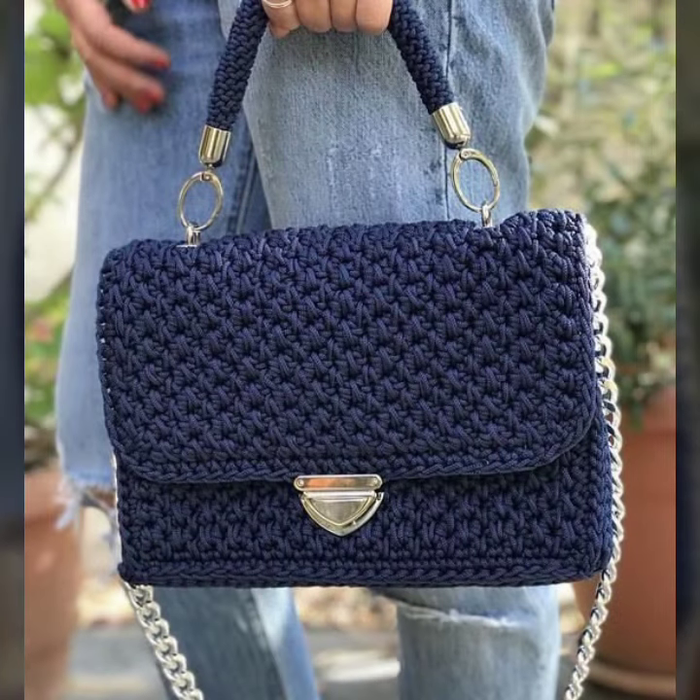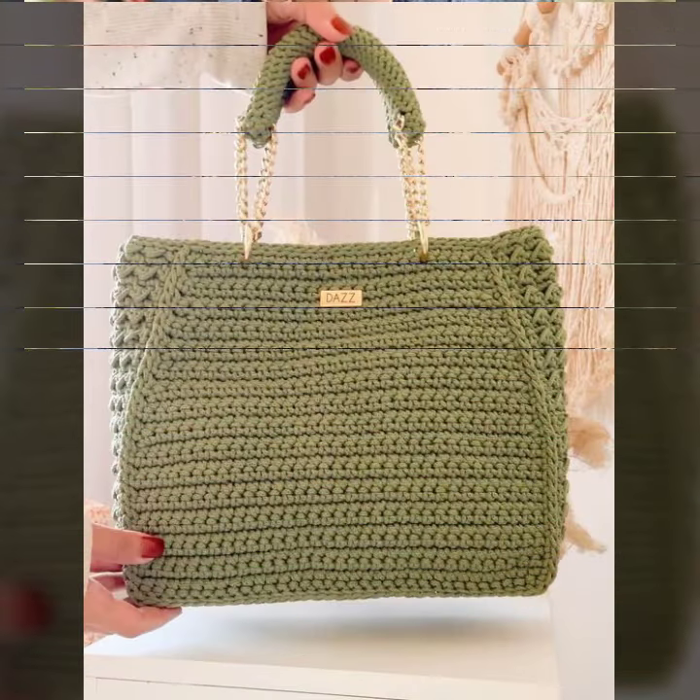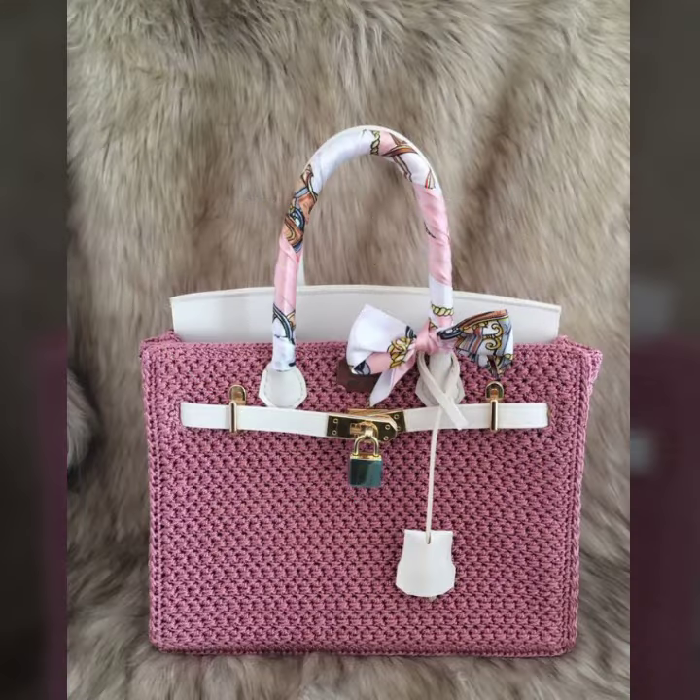This is a daily use collection and a most-liked collection. You can get these handbags matching your dresses for any occasion — like college, birthday, university functions, casual outings, or at your office.